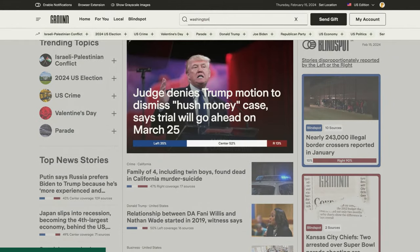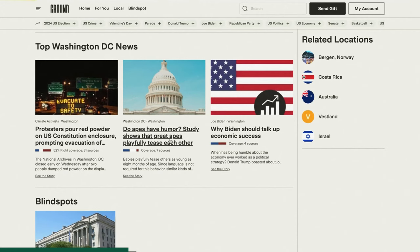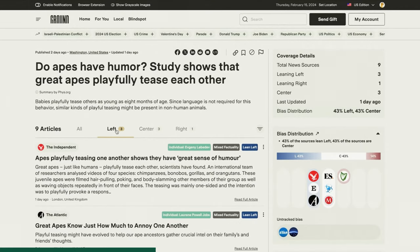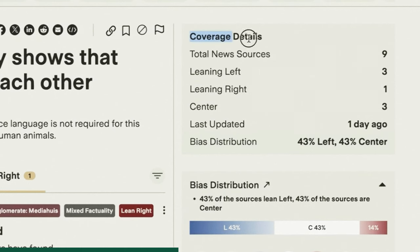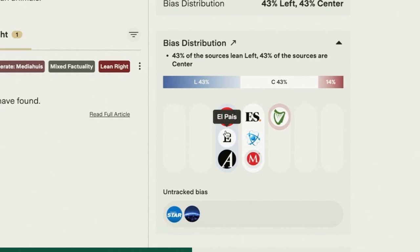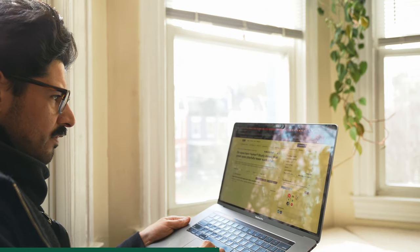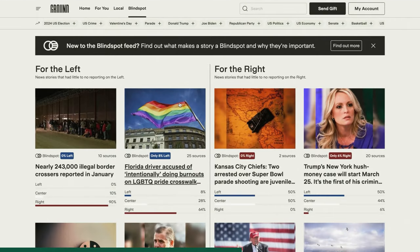Here I am on Ground News — I'll type in Washington, DC. Let's take a story as an example: 'Do apes have humor?' On the left side you can see articles listed, and you can organize them by left, center, or right coverage. On the right side, the coverage details show you the bias distribution with the sources themselves, plus factuality and ownership. One of my favorite features is called Blind Spot, which features stories that are underreported either by the left or the right — it helps you escape echo chambers by showing you stories you wouldn't normally see. You can trust the internet again with Ground News.